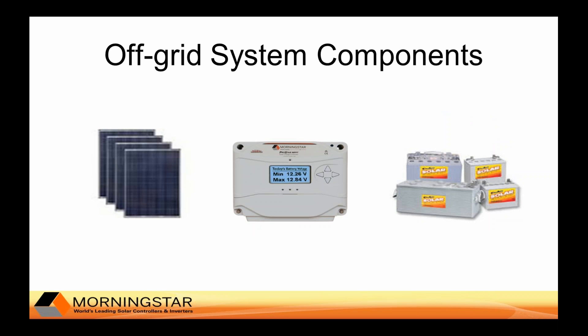The major components of the solar system are the solar modules, charge controller, and batteries. Normally in telecommunications applications we're referring to 48-volt battery systems. Other balance of system requirements might include wires, conduit, meters, and enclosures.